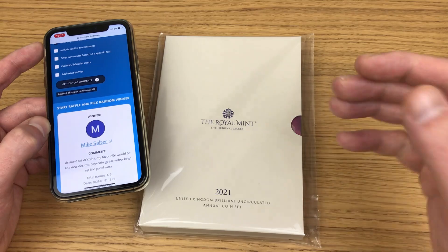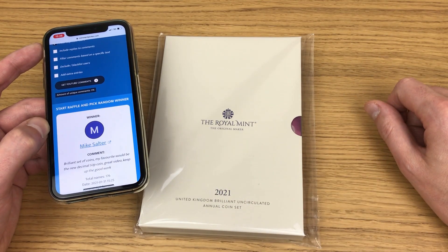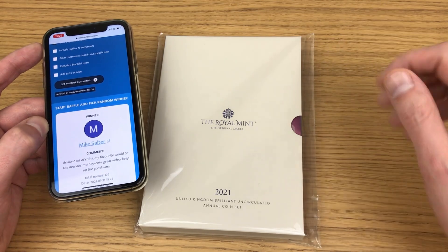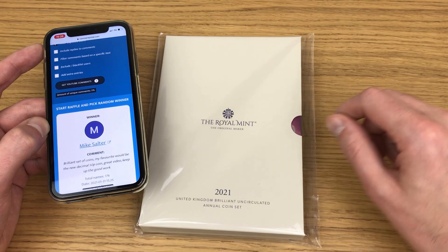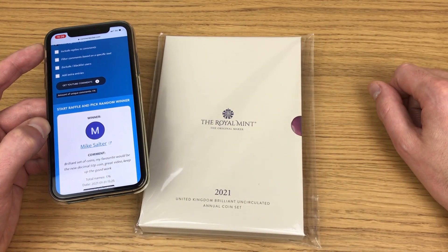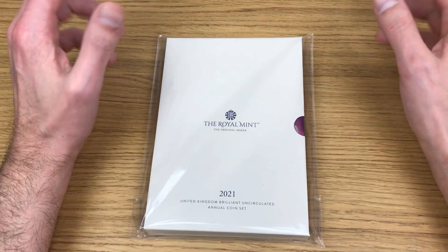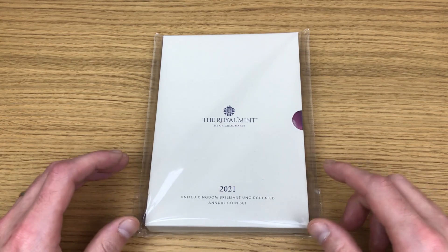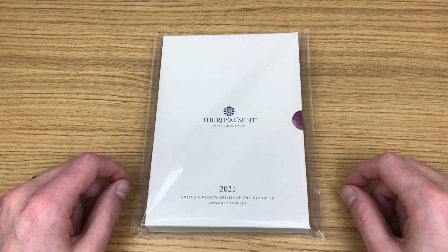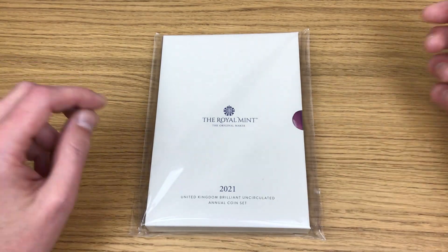Why doesn't everybody join in celebrating Mike Salter's win? That's absolutely phenomenal. It's a nice coin set — when you see it, especially some of those 50ps in there including the one you mentioned in your comment, you're going to be blown away. If you weren't aware I had a giveaway on the go, make sure you've got post notifications turned on for my channel so you know every time I upload a video. I do giveaways occasionally.